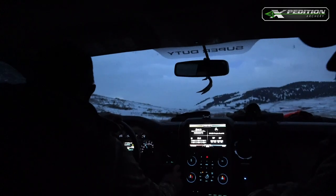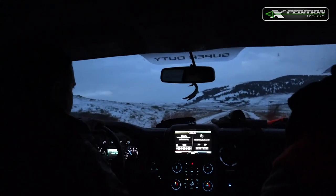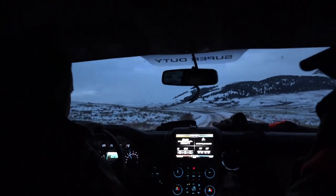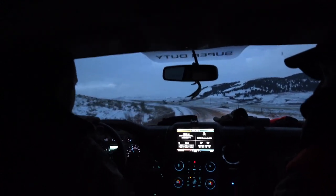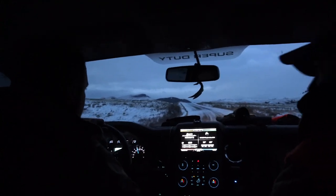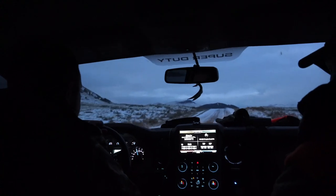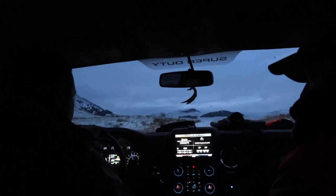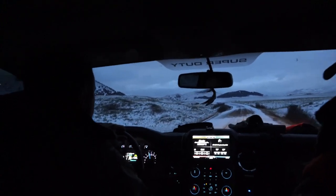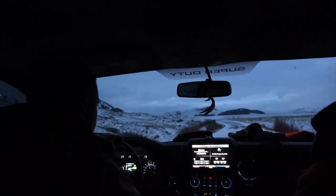Multiple big whitetails. Our tag is good for whitetail or mule deer, and if we see a monster mule deer we're probably gonna shoot that. You can look just about any direction and see deer here. Average mature whitetail would probably be 150 to 160 inches, and we've killed 190s. Average mature mule deer is 170 to 180 — killed 190s of them too.